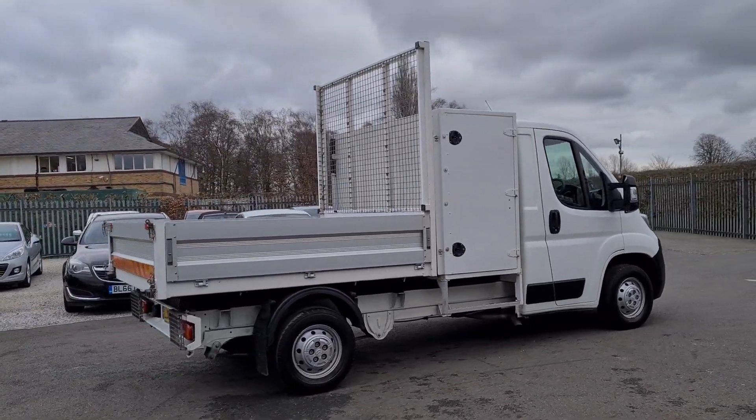I'll show you around this 18 registration Citroen Relay — it's a medium wheelbase tipper.